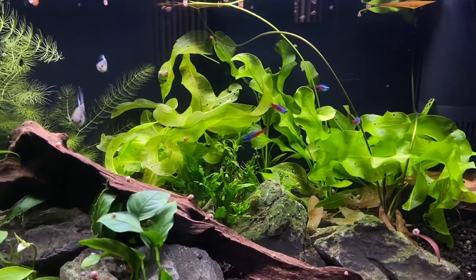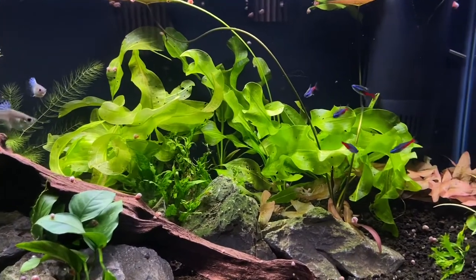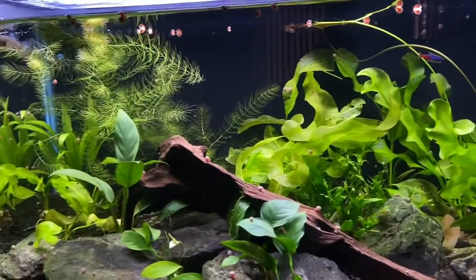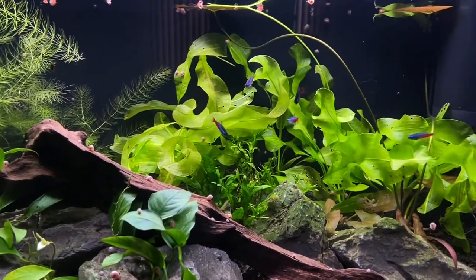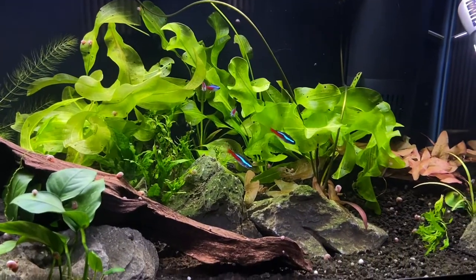The Anubias and the java fern there in the middle was covered in hair algae. Hair algae has been a real battle in this tank. See all that hornwort — I literally had like three times as much before I trimmed it, so it was like overflowing this tank pretty much.